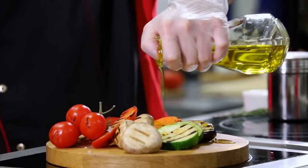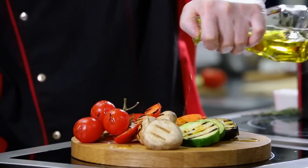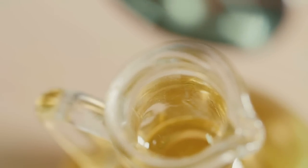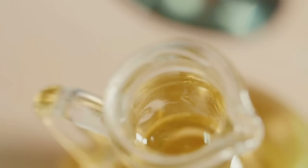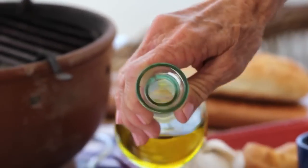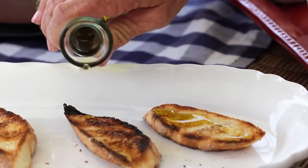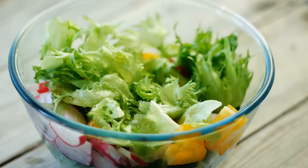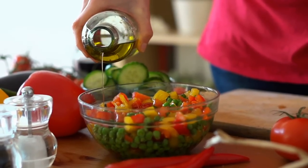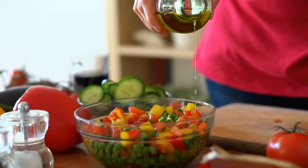In conclusion, olive oil, particularly extra virgin olive oil, has demonstrated numerous potential benefits in the management and prevention of diabetes. Research has shown that its consumption can improve insulin sensitivity, reduce inflammation, increase glycemic control, and lower the risk of diabetes and cardiovascular complications. By incorporating olive oil into a balanced and healthy diet, individuals with diabetes can potentially improve their overall health and well-being. However, it's essential to remember that no single food can cure diabetes, and a comprehensive approach to diabetes management, including a balanced diet, regular physical activity, and proper medication adherence, is crucial for optimal outcomes.